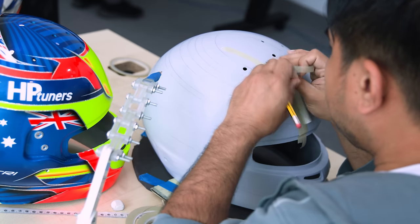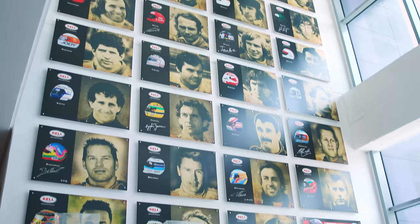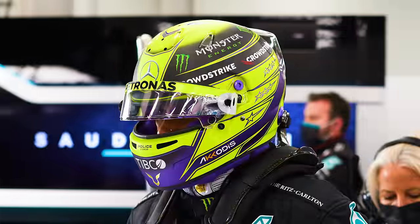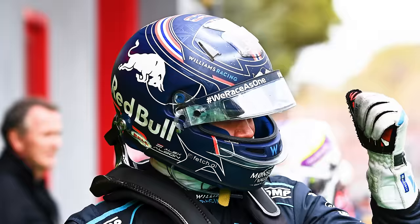Bell Helmets were started back in 1954 and have produced some of the most iconic helmets ever seen in the sport. They are currently used by Lewis Hamilton, Pierre Gasly, Alex Albon and Carlos Sainz.